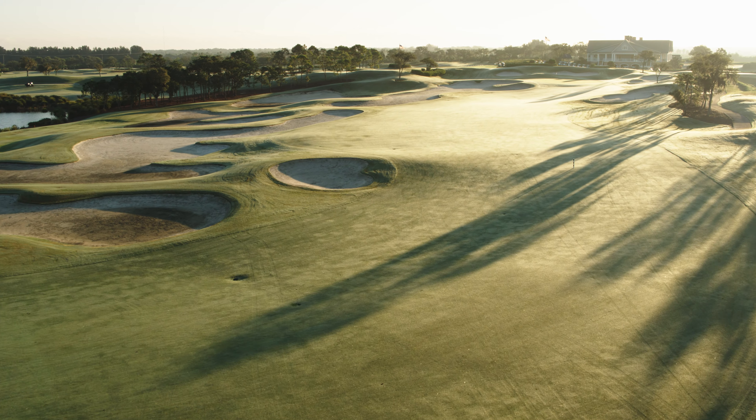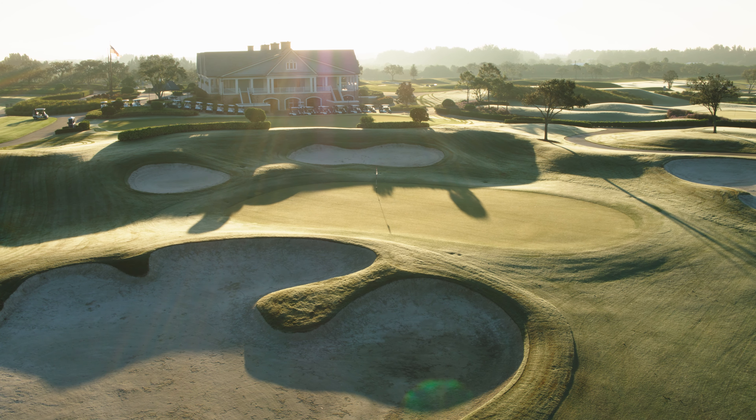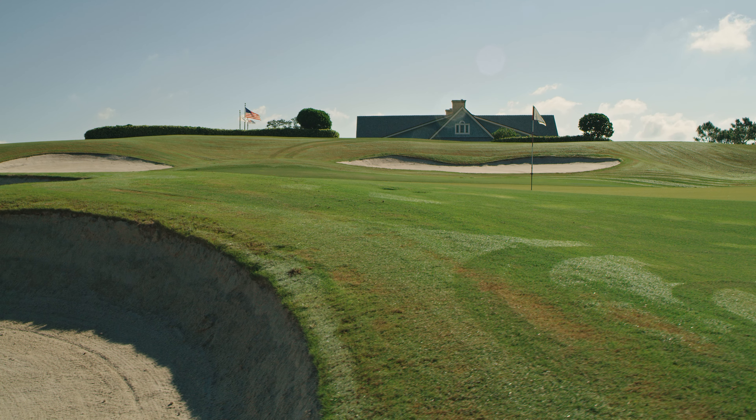For the longer player, the decision to go for the green in two requires a well-struck second to a green that is protected by a large bunker on the left side. The ideal position with the second shot would be to the right-hand side of the green, leaving a tricky pitch or chip to one of the more undulating greens on the course.